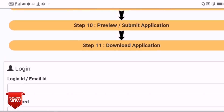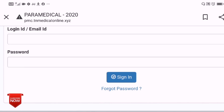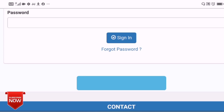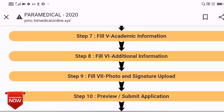If you want to log in, you can sign in using your login ID and email ID. You can sign in with your new registration number. Once logged in, click on the registration and fill in all the details. Fill all the information carefully and sign the application form.